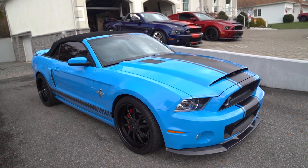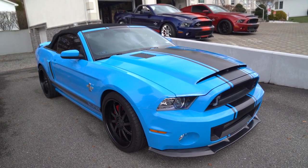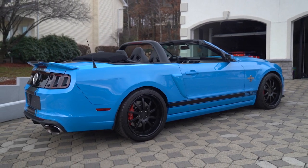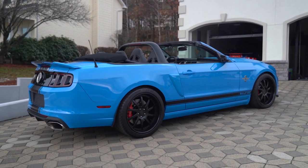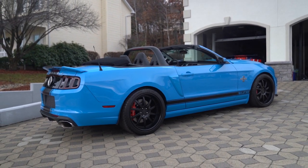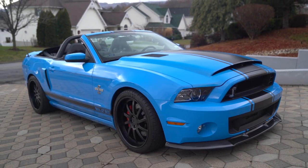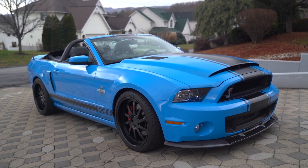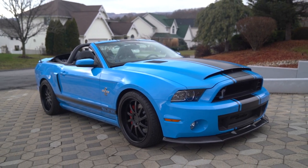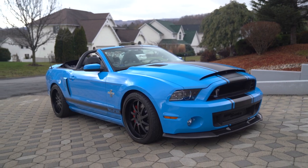The production of the GT500 Super Snake in 2014 — when the car was done at the first year of production — the original owners were told this car was one of four Grabber Blue Super Snakes and one of just two convertibles. However, they were open to continue sending cars back to Shelby Vegas for the Super Snake package.